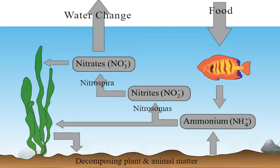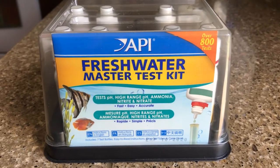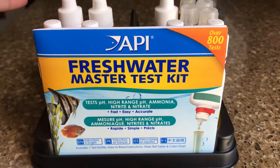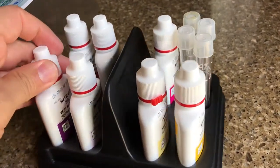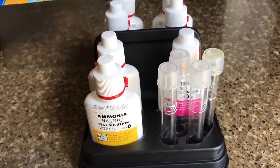Now the three stages are going to be ammonia, nitrite, and nitrate. These are also referred to as your parameters. I highly recommend you get an API Freshwater Master Test Kit because it's going to be more convenient for you in the long run. You're probably going to need it several times, not only during the cycling process, but as you keep fish you're going to have to use it eventually.